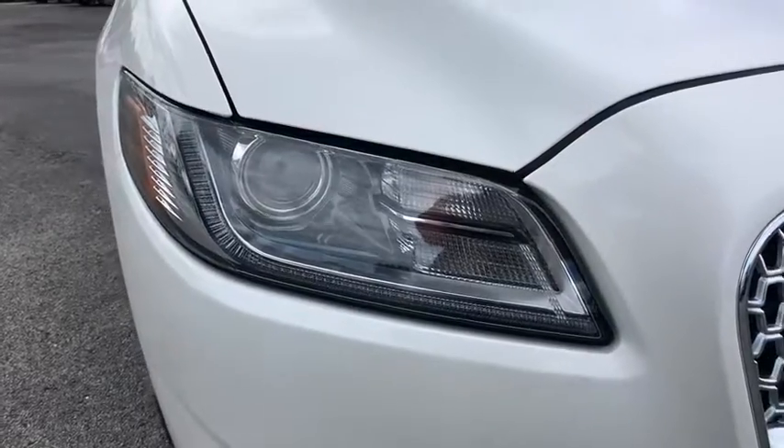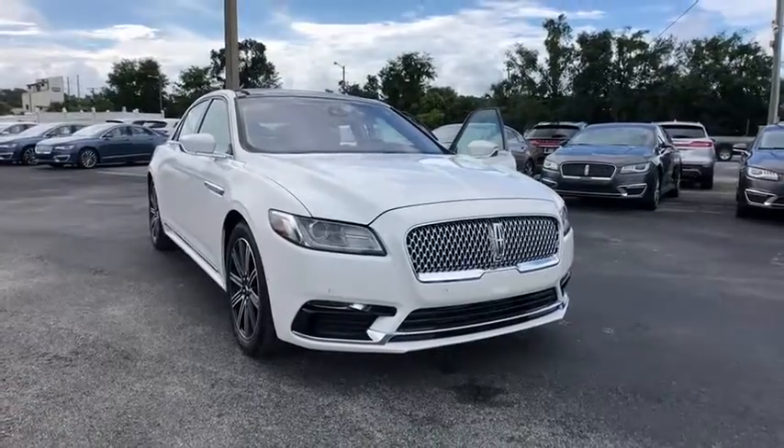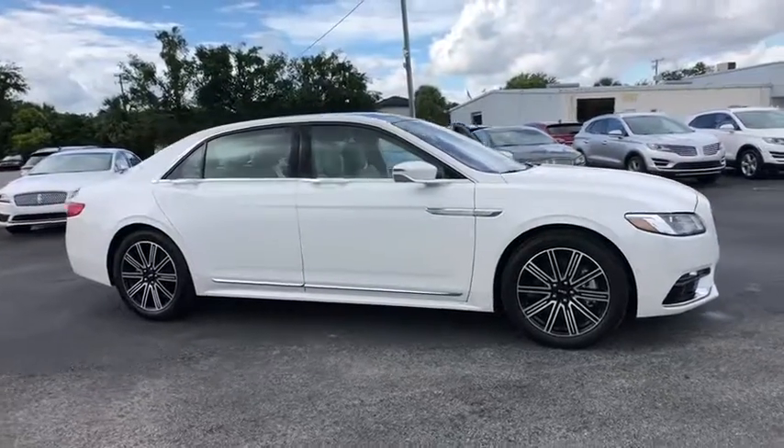2018 Lincoln Continental. The Continental is synonymous with the flagship of the Lincoln brand. Lincoln Continental delivers comfort and technology in a stylish full-size package.